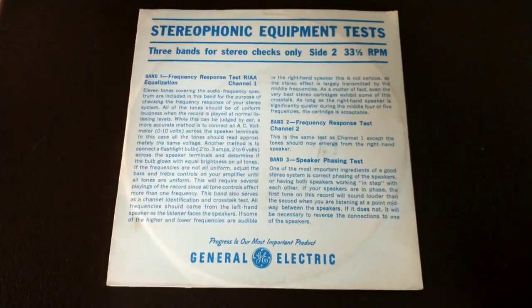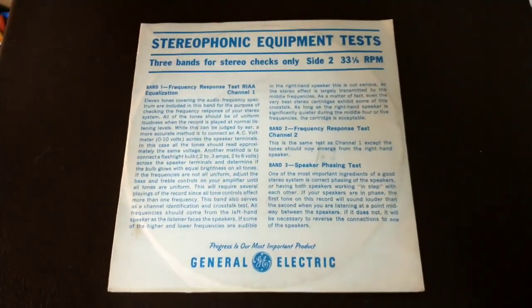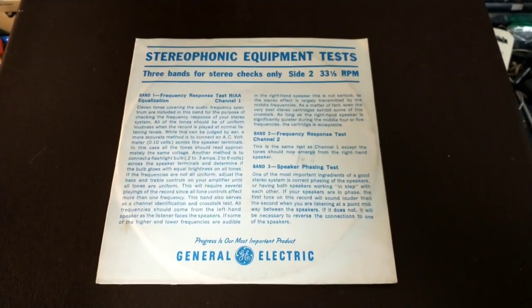But it's still cool to see. And it's survived fairly well over the years. Let me get it out of the jacket.